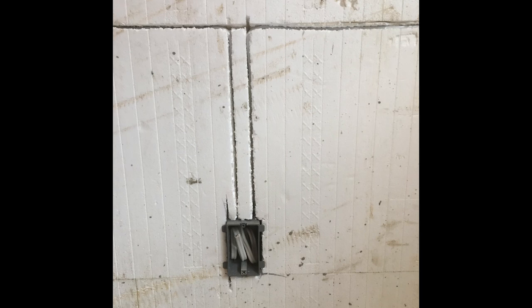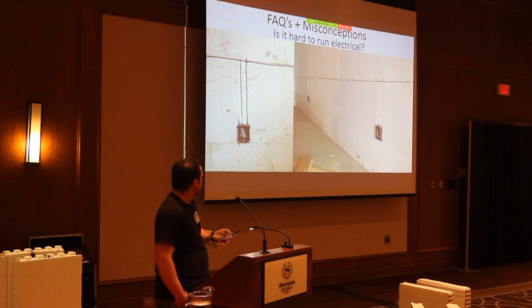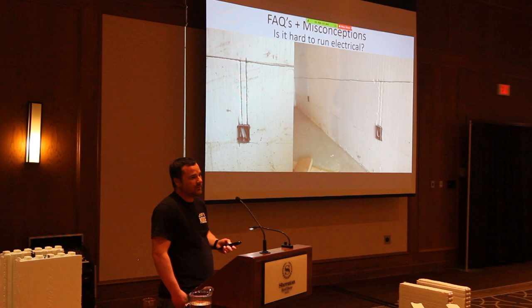Some guys use specialty boxes with little prongs that stick out and grab the foam, and the drywall kind of holds the box too. I've never had an issue with boxes coming loose. Our electrician doesn't charge any extra to do an ICF install — it's easy.